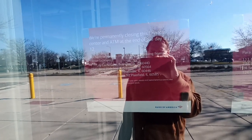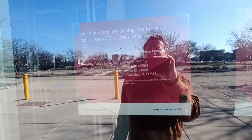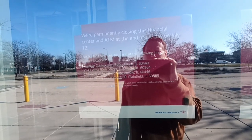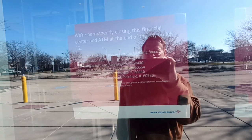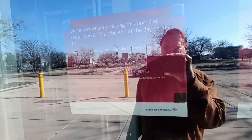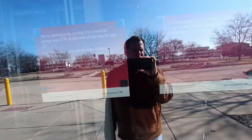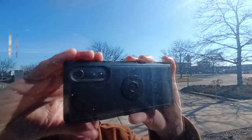Closed on July 12th — I guess of last year. The nearest one is on Lily Cash Lane, and there's one on 95th Street, another one just down the road from here.